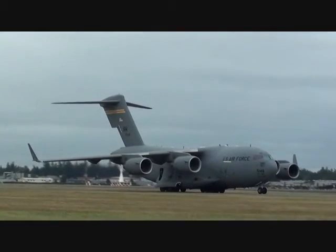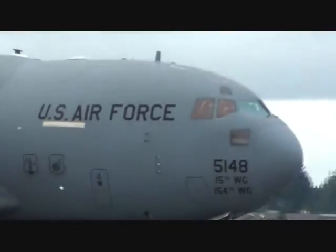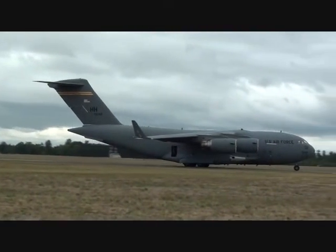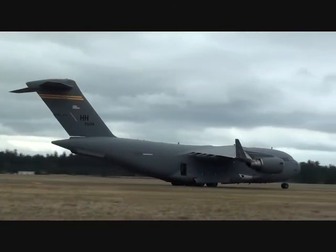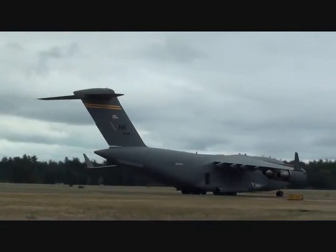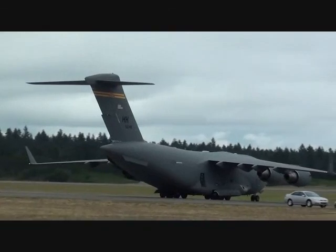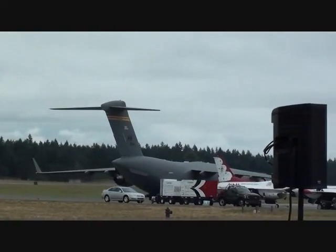From Hickam Air Force Base, Hawaii — the C-17 Globemaster III. They're anxious to get back to where it's warm and sunny at Hickam, so they're going to load up and leave. Sergeant George Perez from Puerto Rico is out there handling the all-important ground controller activities for them.